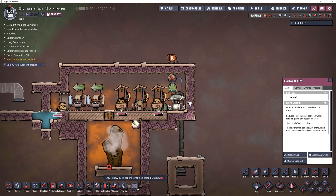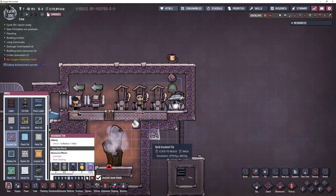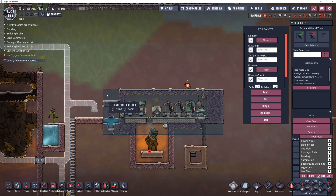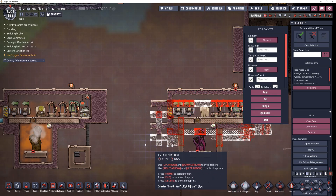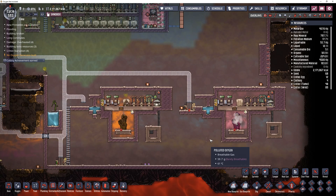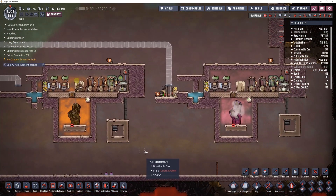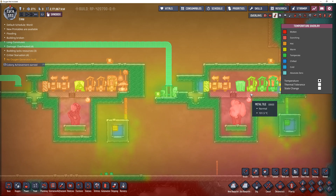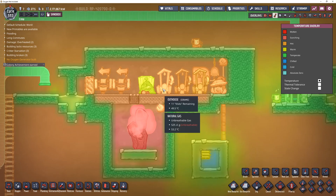I want to expand this to the right and put the compost pile right here. Let me make a new blueprint — 'Poo on Vent.' All right, so the only thing left is to see how long it takes for things to blow up temperature-wise. Things are going to get hot over here with the hydrogen; the natural gas might be all right. I'm going to need some more dupes.